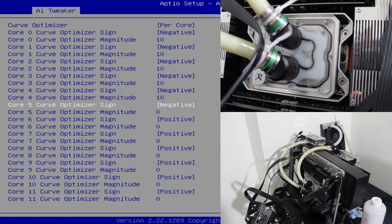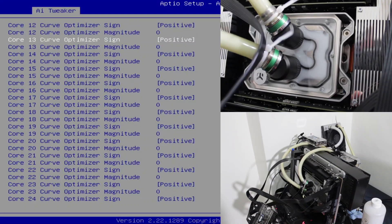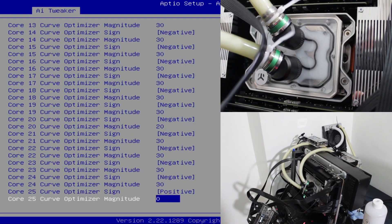Ryzen Threadripper is back, and overclocking is better than ever. Here are 9 things you need to know before overclocking the Ryzen Threadripper 7000 Storm Peak processors.